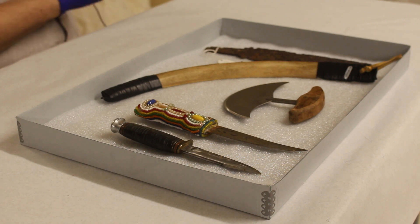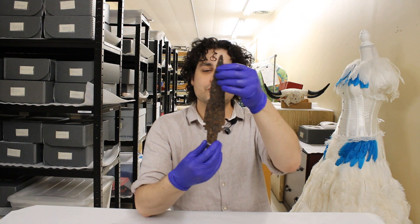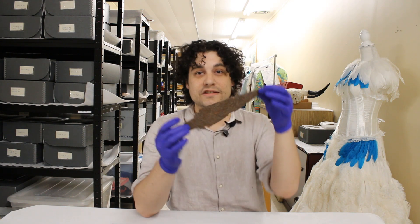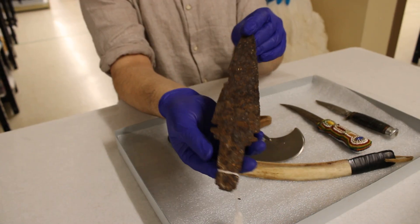The first knife I'm going to show you is a Dag trade knife. A Dag trade knife was a trading item sold at the Hudson's Bay Company between the 1700s and the early 1900s.